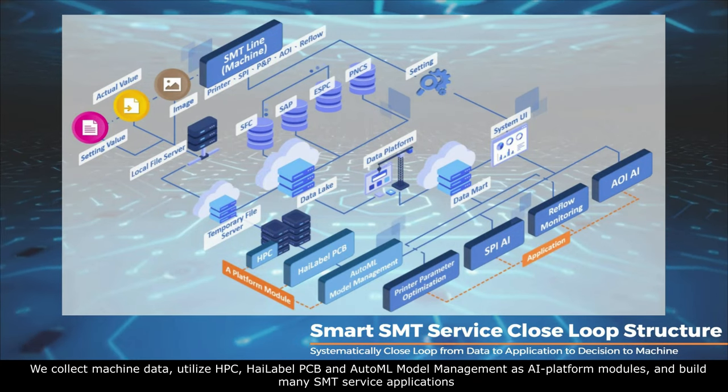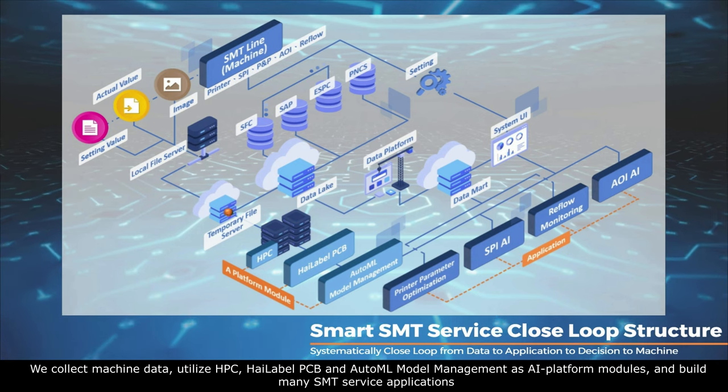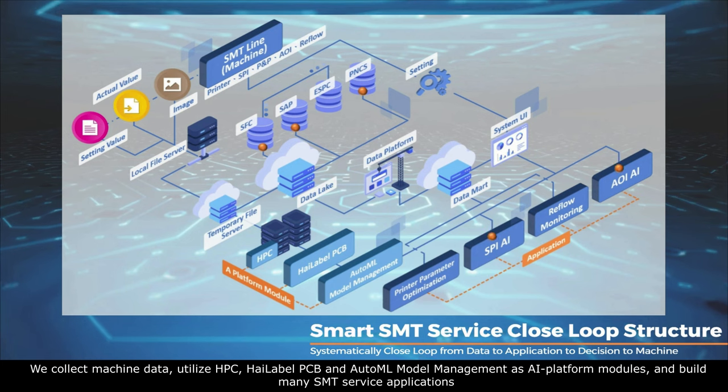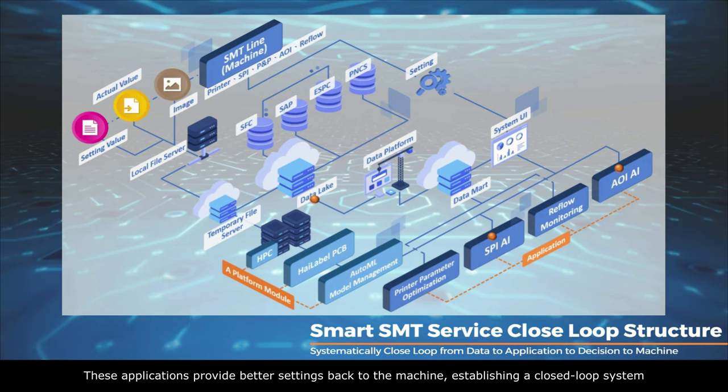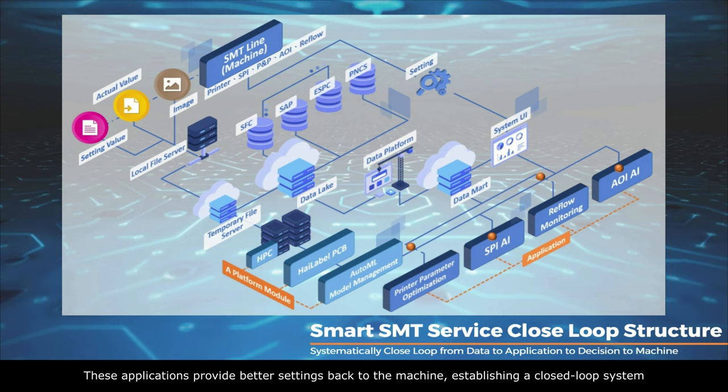We collect machine data, utilize HPC, High-label PCB, and AutoML model management as AI platform modules, and build many SMT service applications. These applications provide better settings back to the machine, establishing a closed-loop system.